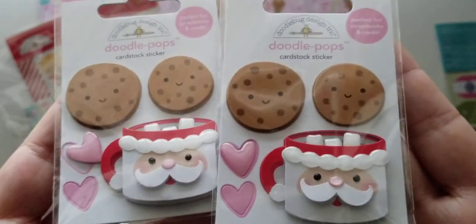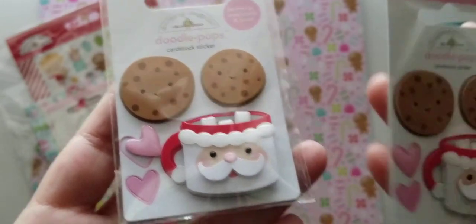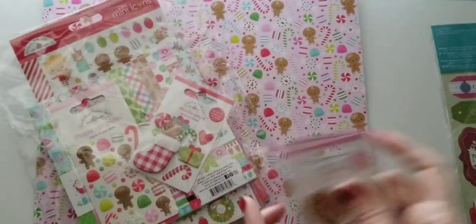It is the Night Before Christmas collection. You get the little heart, the little cup, the cookies — I mean it's adorable.